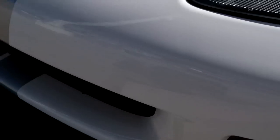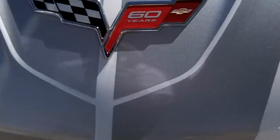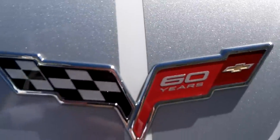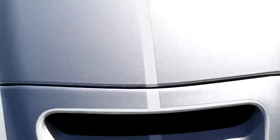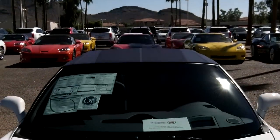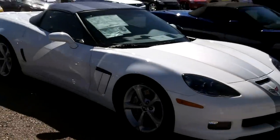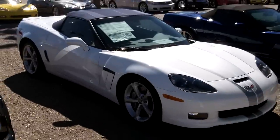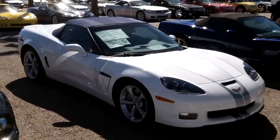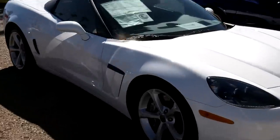Painted headlights there. Once again, this is brand new — came from a Chevy dealer that was going out of business. We specialize in Corvettes, so we took this one in. I'll shoot the sticker at the end of it so you can see the price.